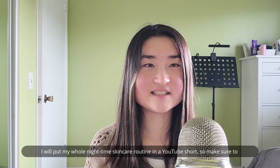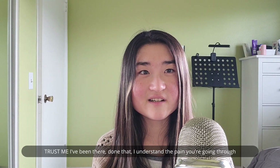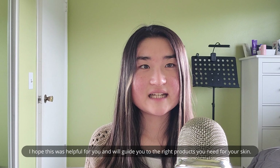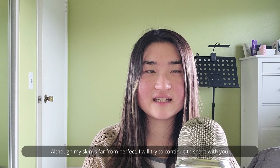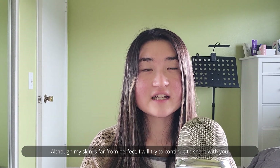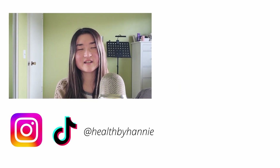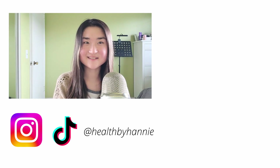Trust me, I've been there and done that — I understand the pain you're going through. I hope this was helpful and will guide you to find the right products for your skin. Thank you for watching, and although my skin is far from perfect, I'll continue to share products I find that help better my skin. Please subscribe, follow my Instagram and TikTok at Health by Hany, and comment down below for other health topics I should cover next. I hope to see you in my next video — bye!